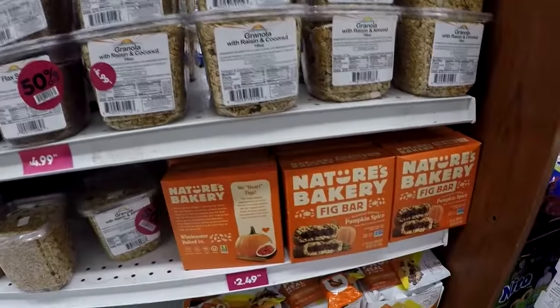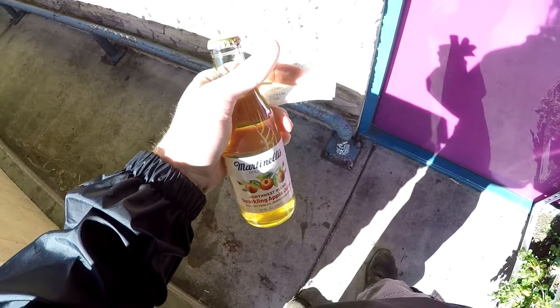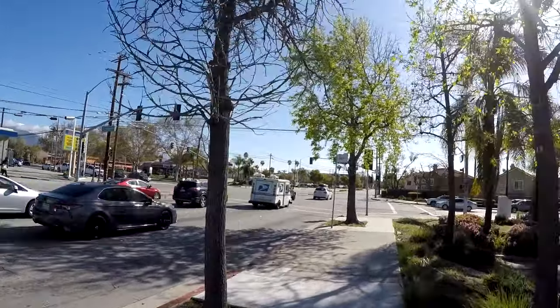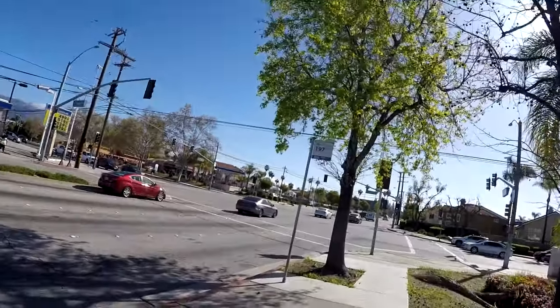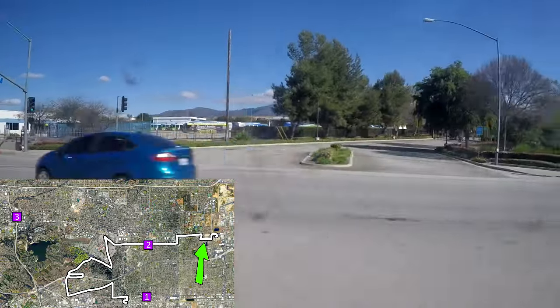Because who isn't thinking about pumpkin spice in April? And now to wait for the 197, which would have been the same 197 we would have got if we didn't take the initiative on the 291. Saved a whole hour there. Let's go. Omnitrans Bus Yard.